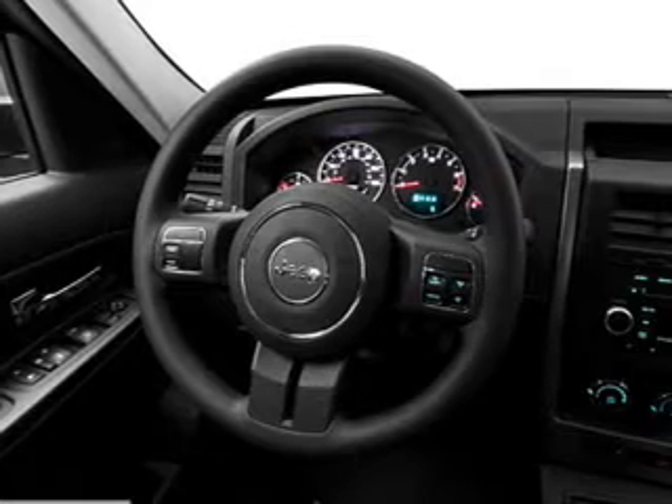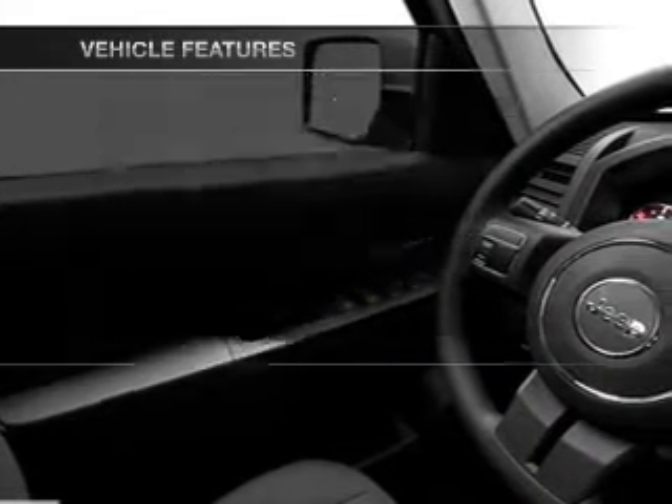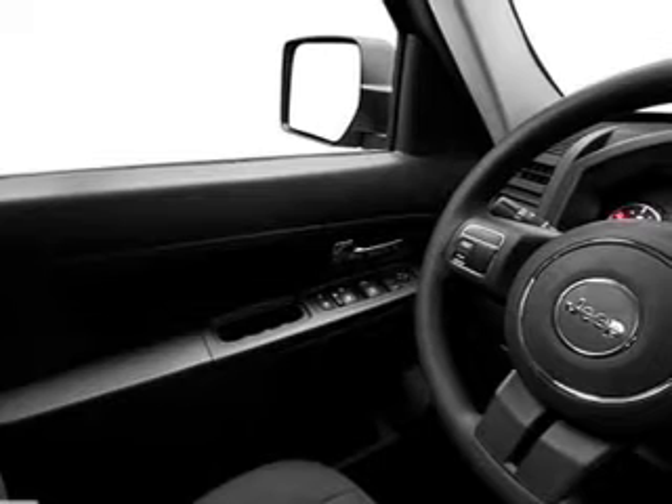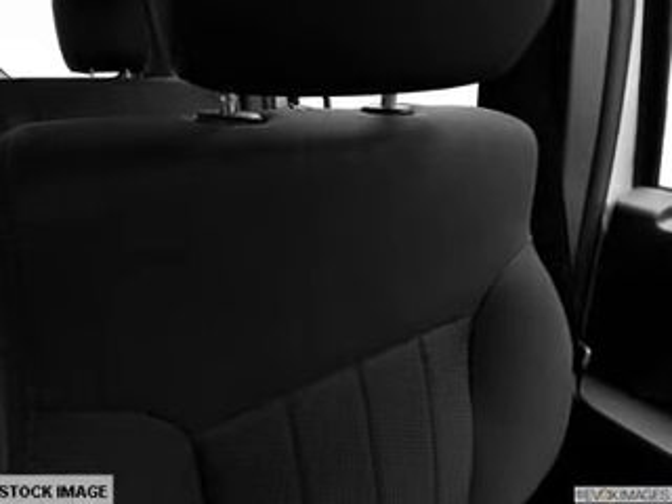Let the outside in with a power convertible roof. Plus enjoy these notable features that are included in this vehicle: power door locks, power windows, cruise control, an AM-FM stereo with a CD player, satellite radio, power mirrors, and power steering.